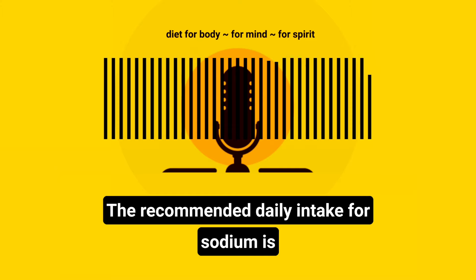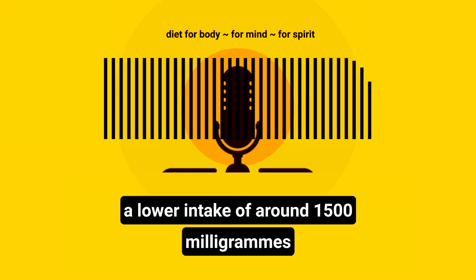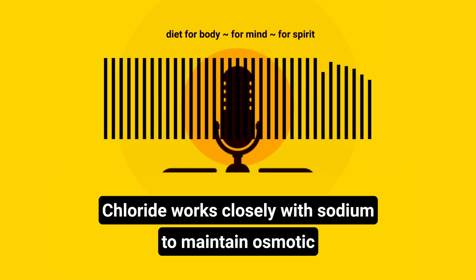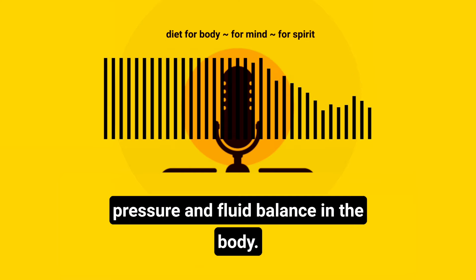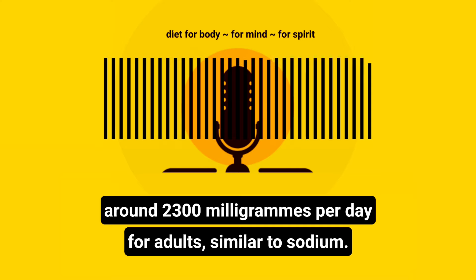The recommended daily intake for sodium is about 2,300 mg for most adults, with a lower intake of around 1,500 mg advised for those with certain health conditions such as hypertension. Chloride works closely with sodium to maintain osmotic pressure and fluid balance in the body. The adequate intake for chloride is also around 2,300 mg per day for adults, similar to sodium.